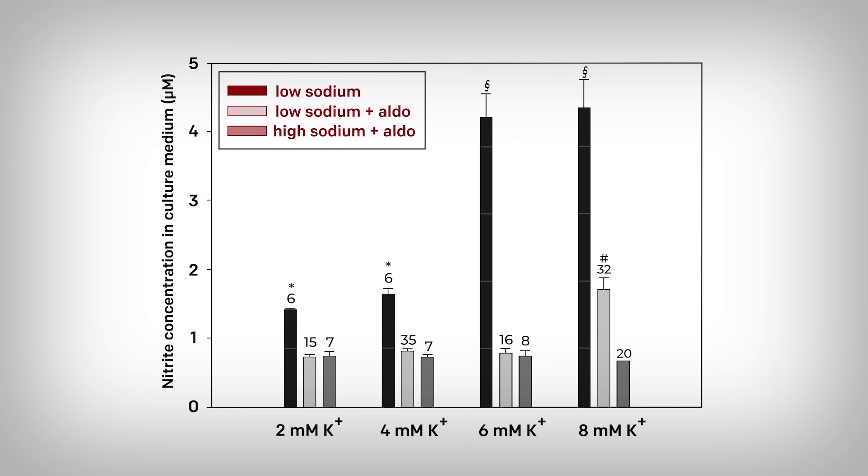Again, we have sodium conditions and aldosterone conditions. The vertical axis is a measure of nitrite — a breakdown product of nitric oxide — and the horizontal axis is a stepwise increase in potassium administered to the endothelial cells. The higher the nitrite, the assumption is that nitric oxide levels are greater. I would have liked to see a direct measure of nitric oxide or some confirmation measurement, because this measure can get pretty muddied. But we can clearly see that when sodium is low and aldosterone is not present, nitrite levels are elevated, and more so when potassium is at a greater concentration. This suggests that potassium raises nitric oxide levels, though this doesn't tell us the exact mechanism.